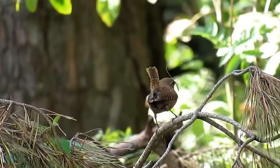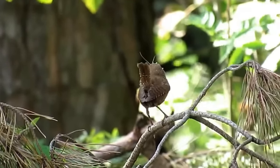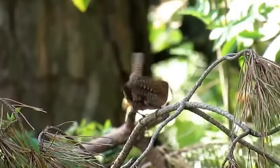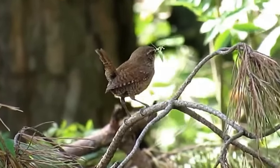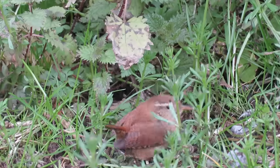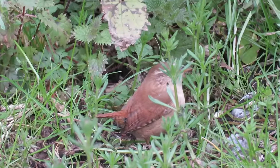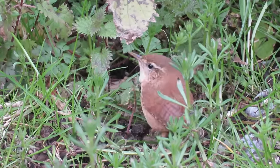Wrens are mostly insectivorous, feeding on small spiders and other invertebrates, but they'll also eat seeds and berries, and although I haven't seen it myself, several sources suggest they will sometimes even eat tadpoles. They spend a lot of their time close to the ground searching for food and are quite adaptable to different habitats.